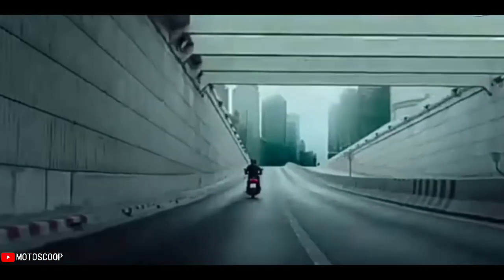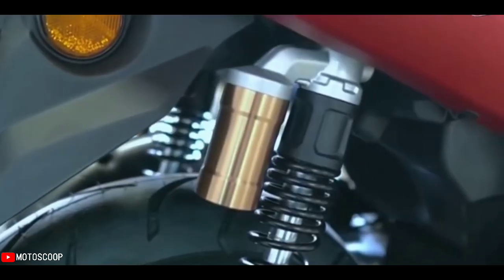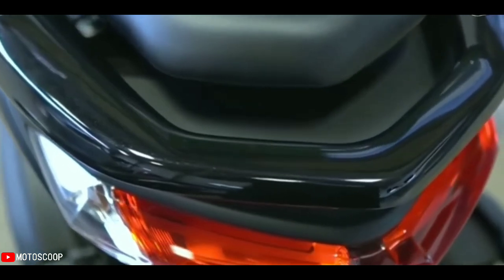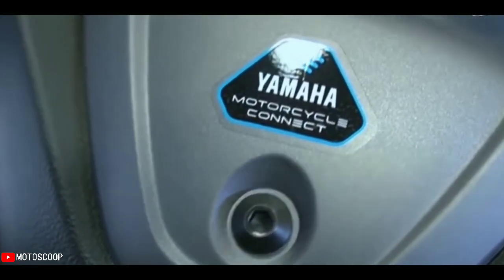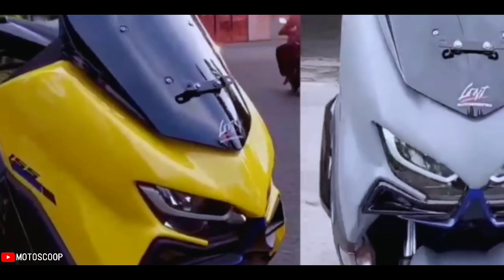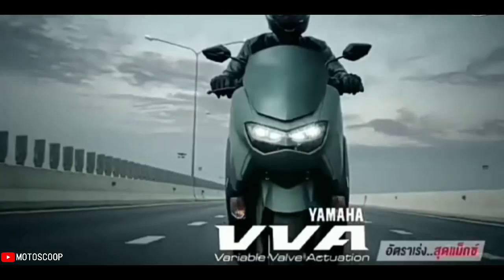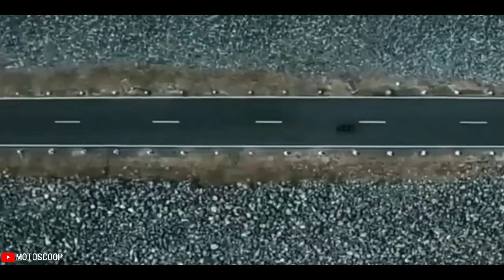After updating the NMAX 155 in Indonesia, Yamaha has updated the NMAX in China too. Welcome to Motoscoop. The 2022 Yamaha NMAX 155 has been introduced in China. Yamaha's popular maxi-scooter gets a selection of new features intended to improve the riding experience.